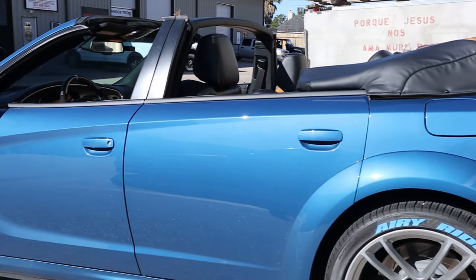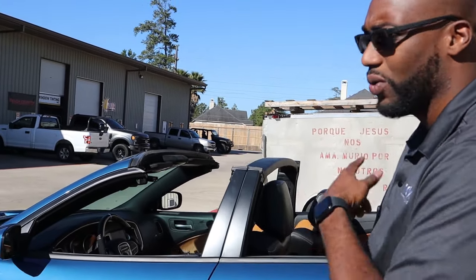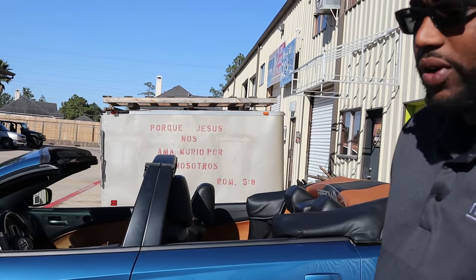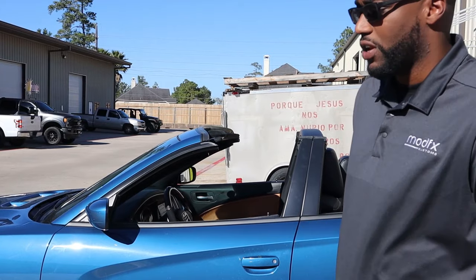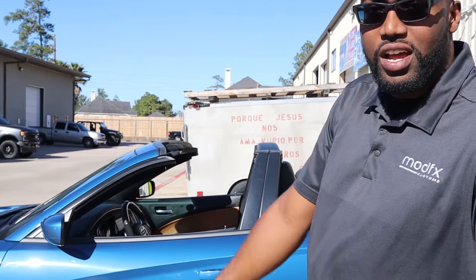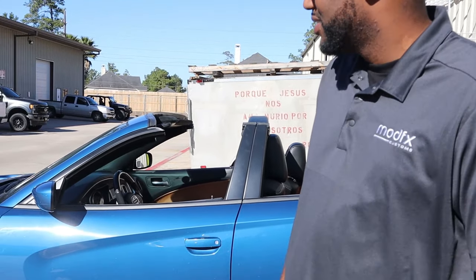Just wanted to give y'all a quick overview of the first one that I've seen — a 2020 widebody convertible Charger — and kind of show you what he's working with. He's stopping by today and hopefully we'll get a chance to do some work to this vehicle pretty soon. Just want y'all to see the potential that these cars have when you put them together and bring your vision to life and go with those crazy ideas.